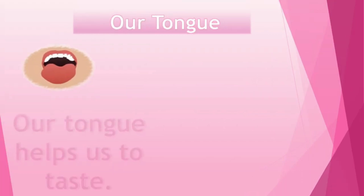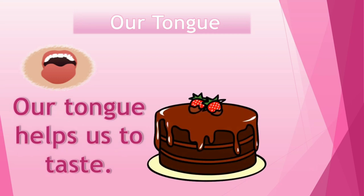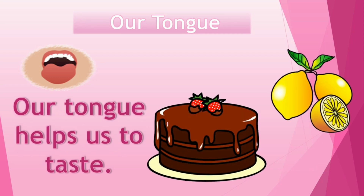Our tongue helps us to taste. Which sense organ helps us to taste? Yes, our tongue. All the food items — yummy cake, lemons, tasty dishes — we taste with the help of our tongue.